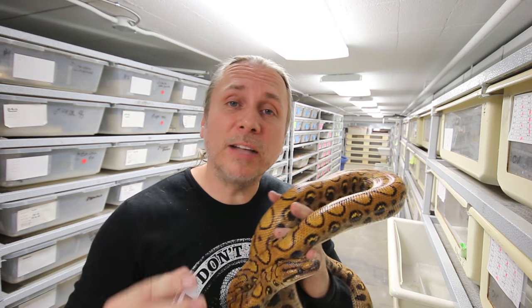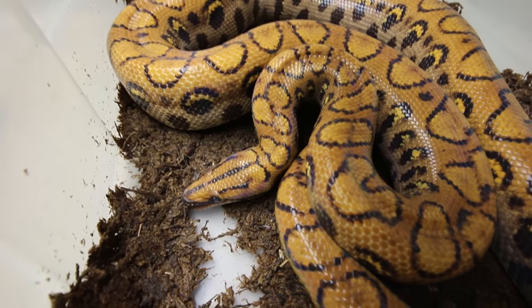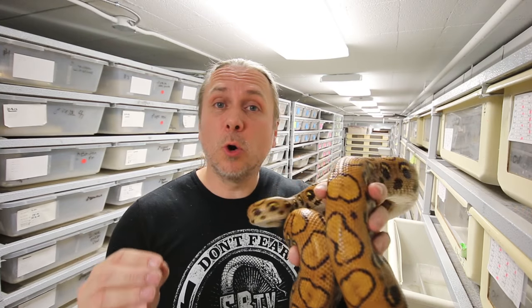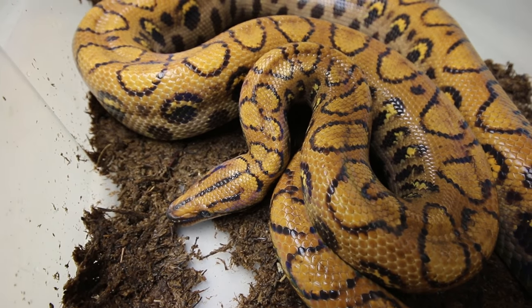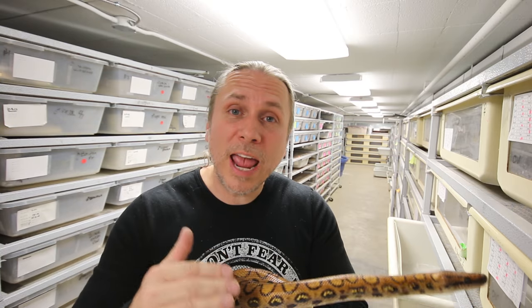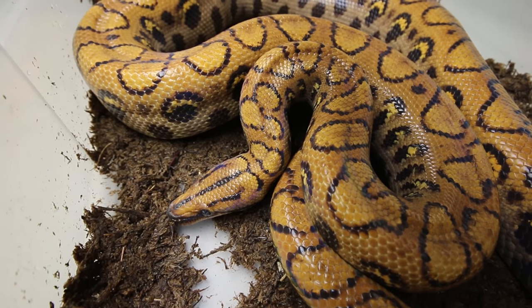Moving downstairs, we have our pythons and boas. Boa constrictors are typically fall breeders — they'll breed anywhere from September through December. But rainbow boas are typically spring breeders, so we start cooling them down around October or November, from an 82-degree ambient high down to about 76 degrees at night. We keep them cool for two and a half to three months, continuing to feed them but slightly smaller meals. Once it gets to about February, we bring temperatures back up to 82 to 84 during the day and then start introducing males and females.